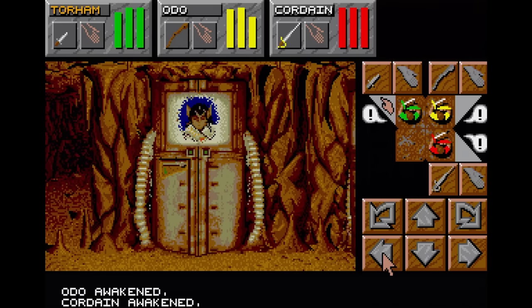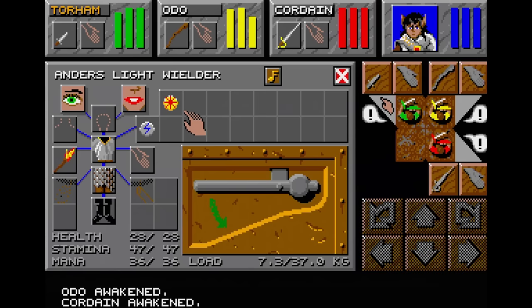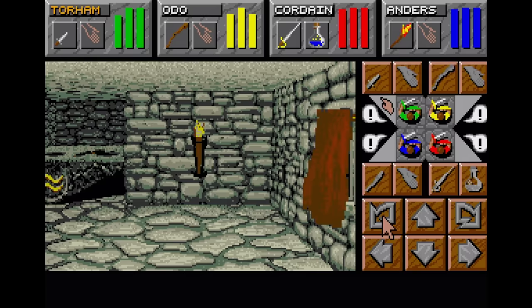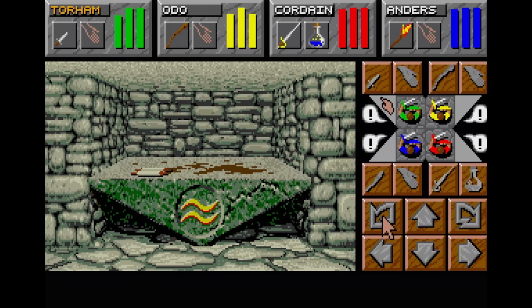Dungeon Master 2: Skull Keep is a primitive PC dungeon crawler. I've never played this one before so I have no clue what I'm doing here. It looks to operate in a similar manner to many other primitive PC dungeon crawlers with very little in the way of movement animation. Not really my thing, but if you like these types of games you'll probably enjoy this.